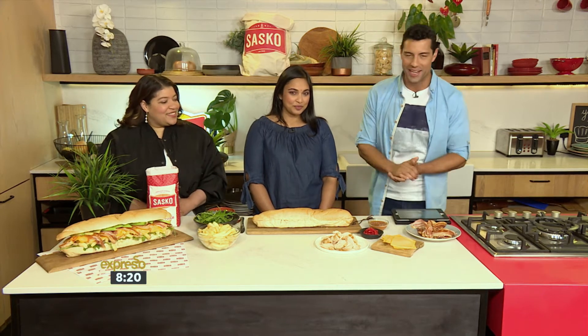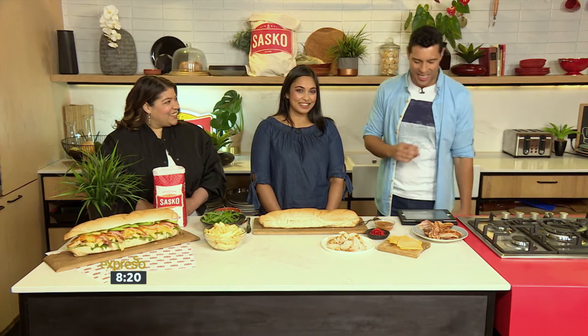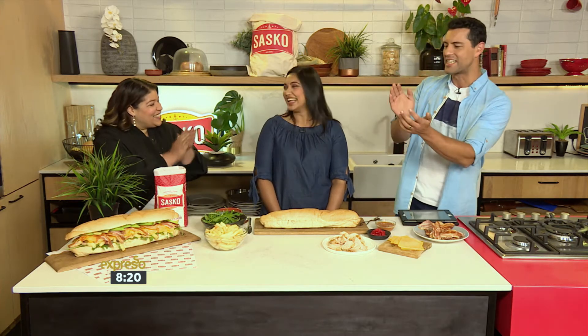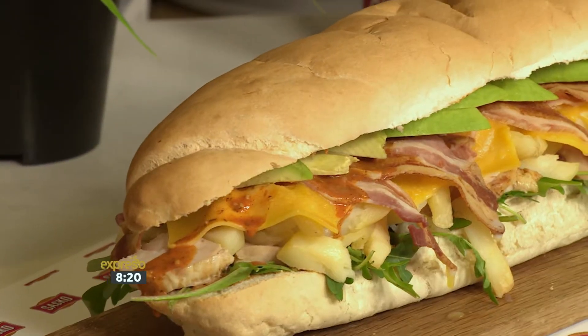And we have our winners. They're going to be here on the show. The very first winner in the Gatsby category is none other than Naseeka Bajnat, who joins us now together with Leanne from Sasko. Look at this Gatsby — it looks amazing. Naseeka, Leanne, thank you very much for joining us, and congratulations.